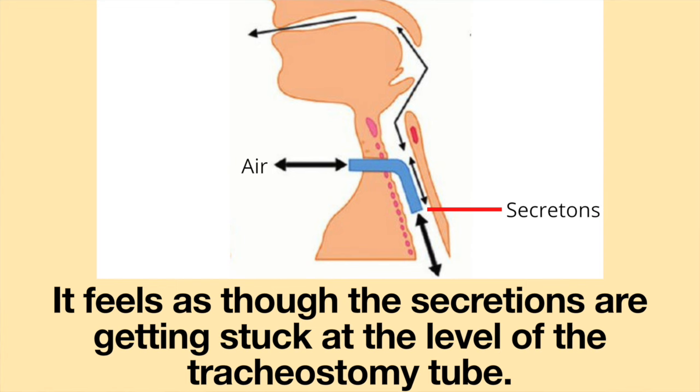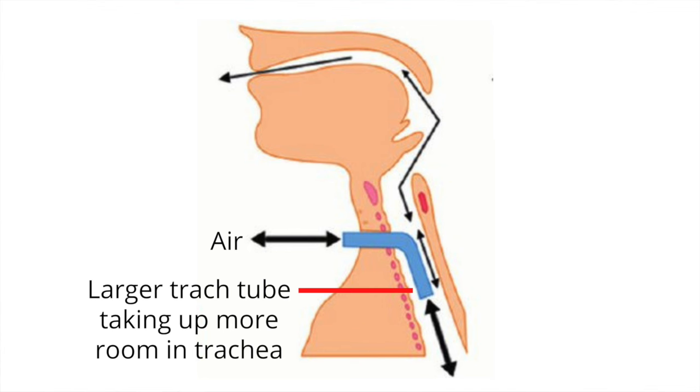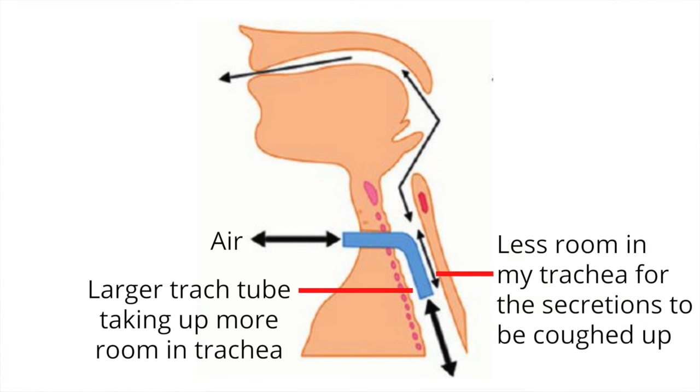Coughing: Coughing and clearing my secretions using a larger size tracheostomy tube is more challenging. It feels as though the secretions are getting stuck at the level of my tracheostomy tube. I am constantly trying to clear my throat and cough to get rid of these secretions. Since the larger tracheostomy tube is taking up more room in my airway, there is less room in my trachea for secretions to be coughed up around it.